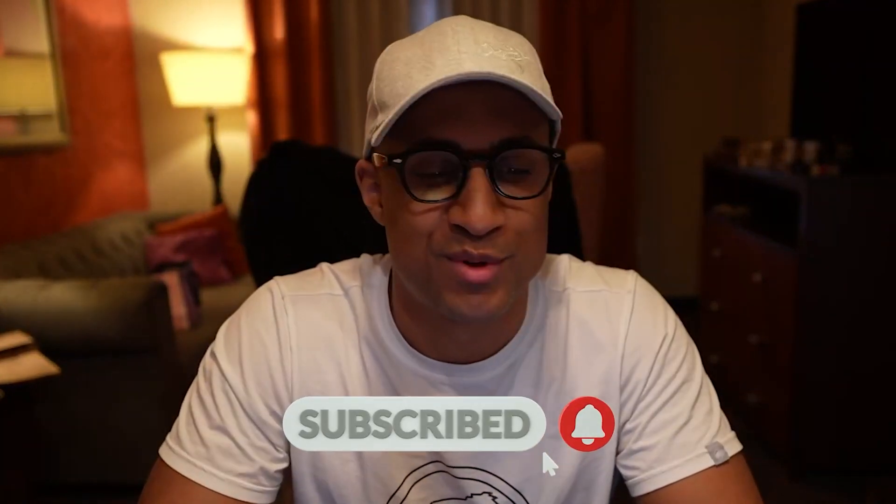Hey everybody, welcome back. My name is Josh Matikor, if you don't already know, and I help a lot of people get into IT and cybersecurity. That's what this channel is all about. So if you're interested in that, definitely subscribe.